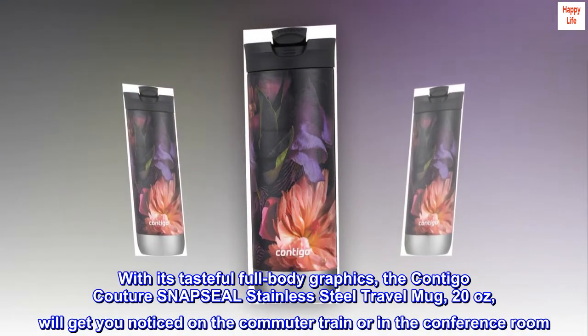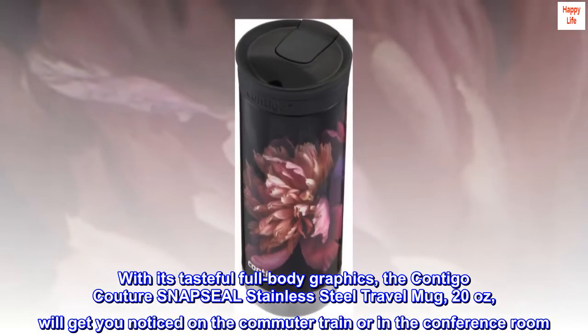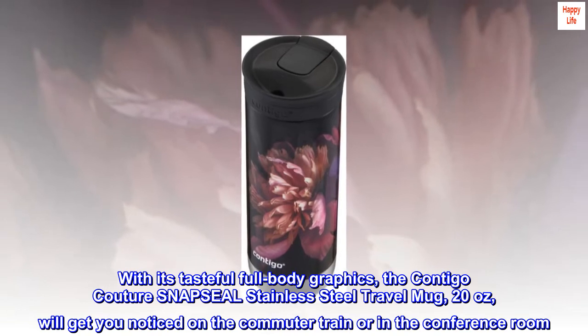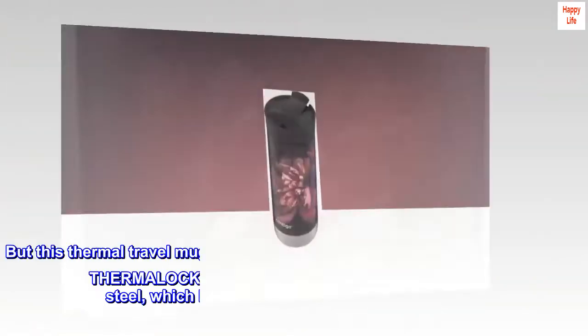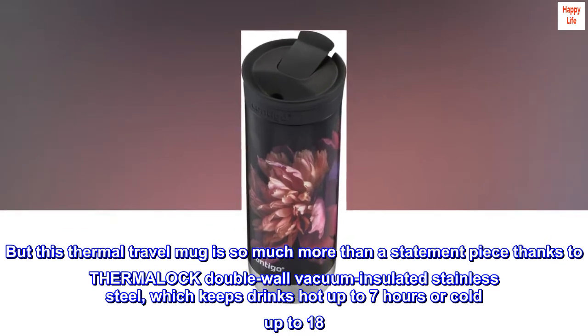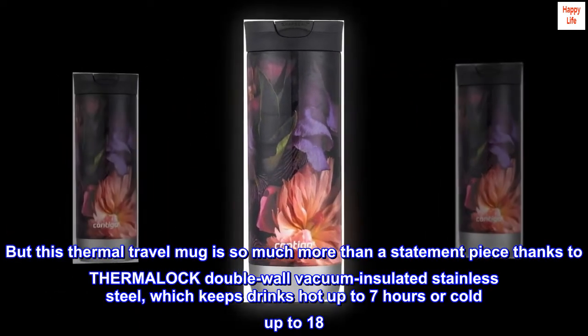With its tasteful full-body graphics, the Contigo Couture Snap Seal Stainless Steel Travel Mug, 20 ounces, will get you noticed on the commuter train or in the conference room. But this thermal travel mug is so much more than a statement piece, thanks to Thermalock double-wall vacuum-insulated stainless steel, which keeps drinks hot up to 7 hours or cold up to 18.